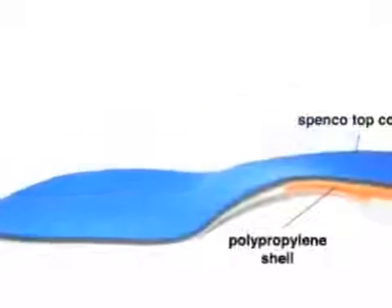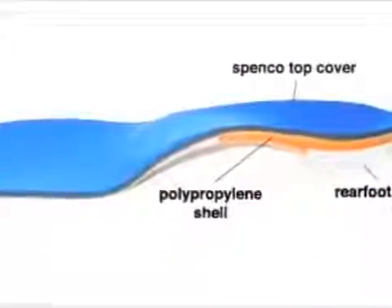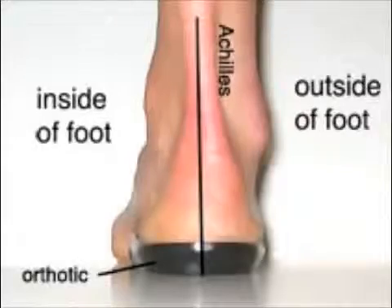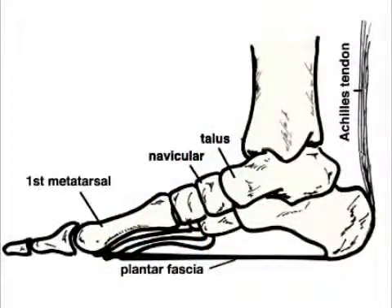Orthotics are rigid devices placed in the shoe and designed to control abnormal motion and prevent arch collapse. By placing the foot in the correct position, it will take stress off the plantar fascia and allow it to heal.